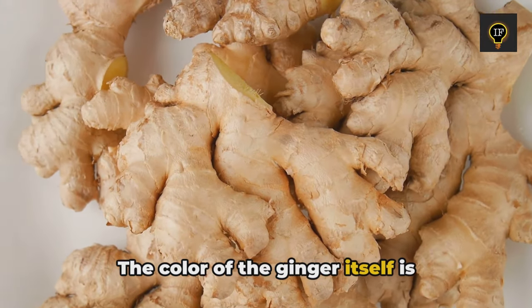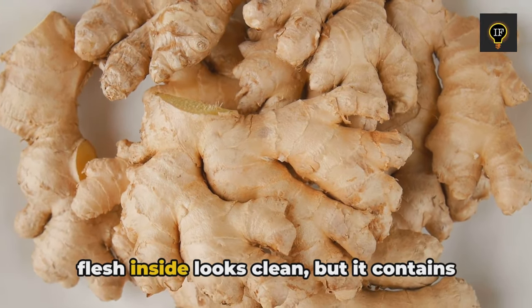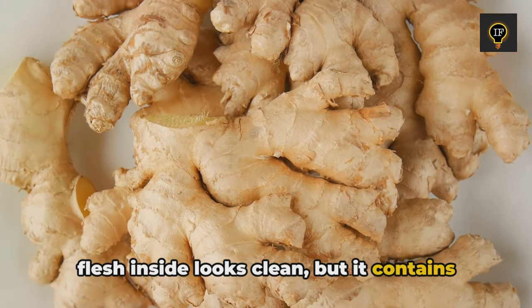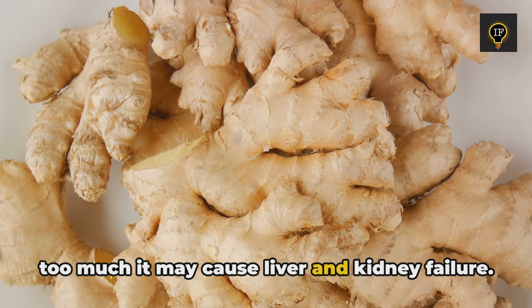The color of the ginger itself makes it impossible to tell if it's moldy. Even if you cut off the mold on the outer skin, the flesh inside looks clean but contains a surprising amount of mold. If you ingest too much, it may cause liver and kidney failure.